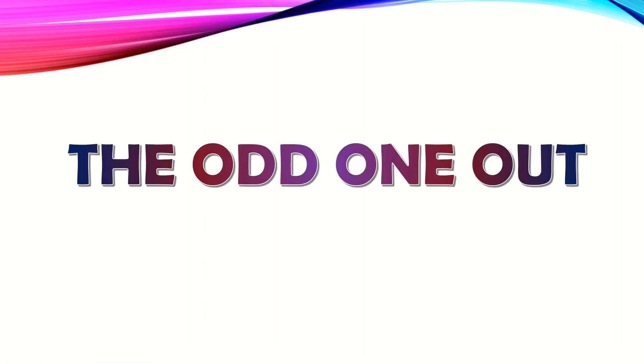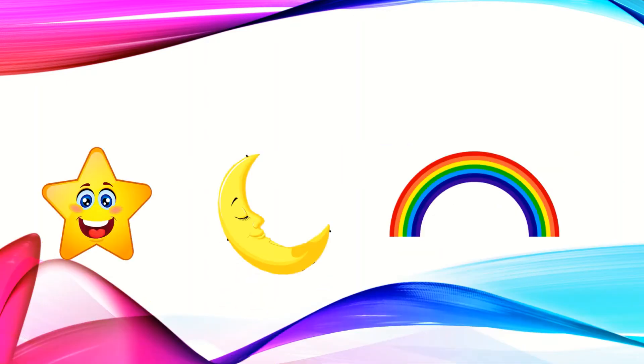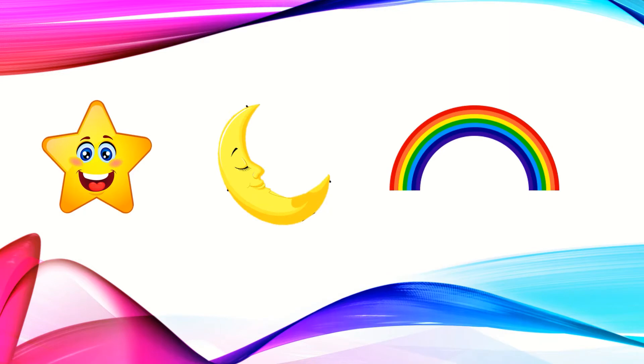Let's find the odd one now. We can see a star, a moon and a rainbow. A star and moon we can see in the night. But the rainbow we can see in the day. So the rainbow is the odd one here. Let's circle it.